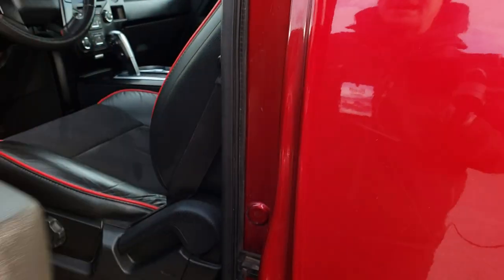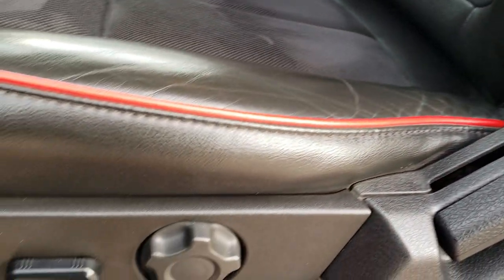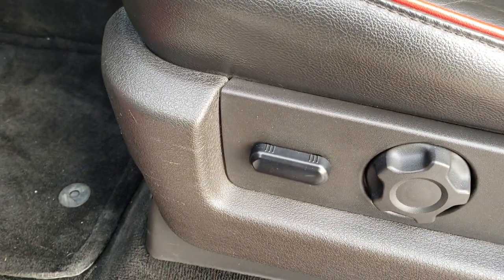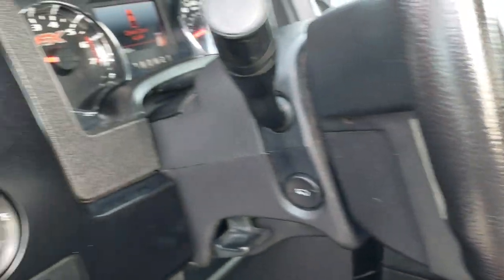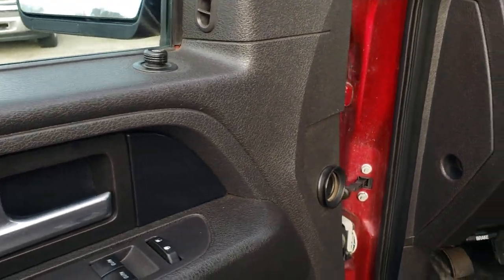Driver side door code entry. Inside, the Tremor package gives you the black and red tubed leather and suede interior. No rips or tears on these seats, no major wear. Power driver seat. We have factory floor mats throughout. Comes with power pedals, auto headlamps, and power windows and power locks.